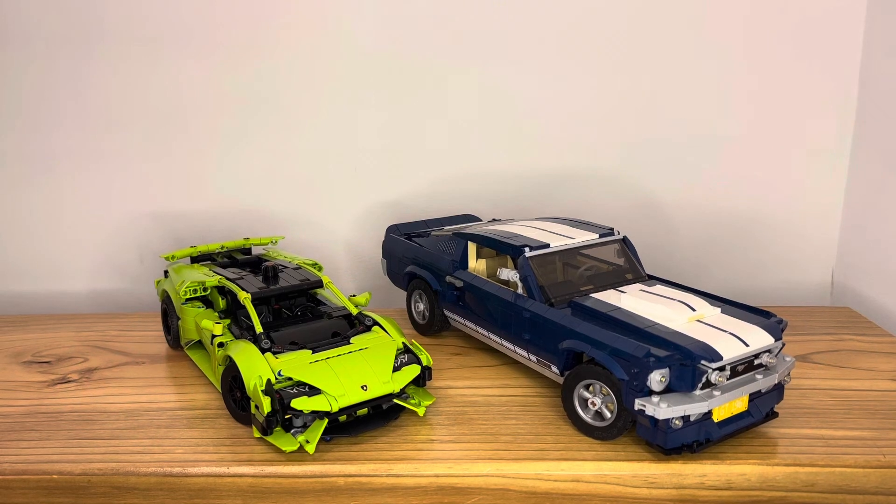Now let's move on to the building experience — what Lego set is more fun to build. Well, it's a tie, and here's why. The Huracán Technic has a lot of functionality in it — it has pistons, it has steering — and overall, being a Technic set makes it a more interesting building experience. But the Ford Mustang is also quite a good building experience, because you get to see how a car is built out of system bricks, and there's a huge amount of detail in the set.